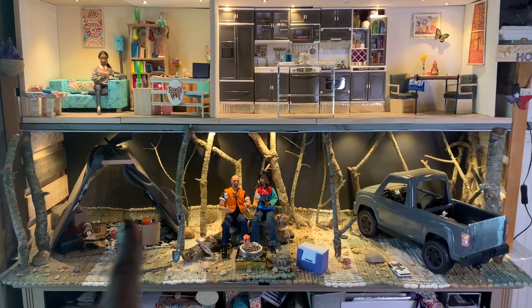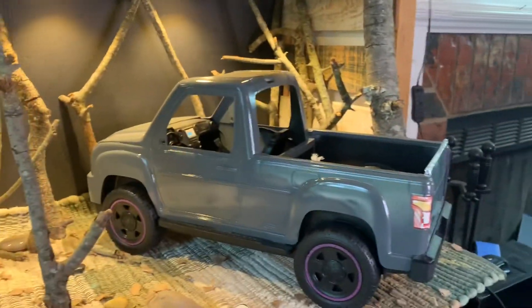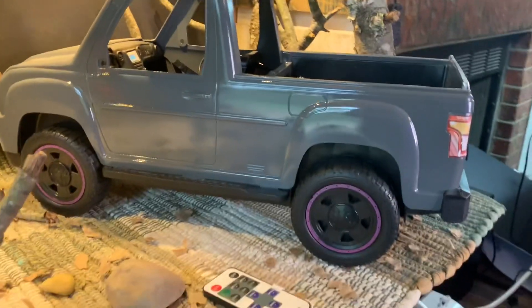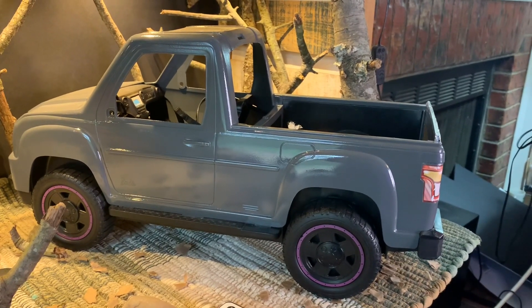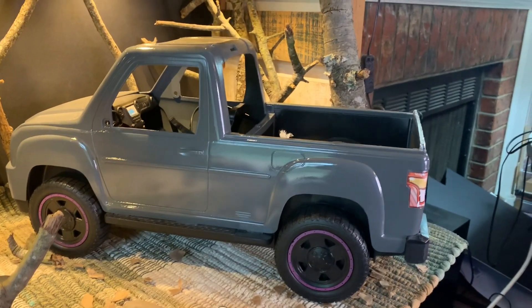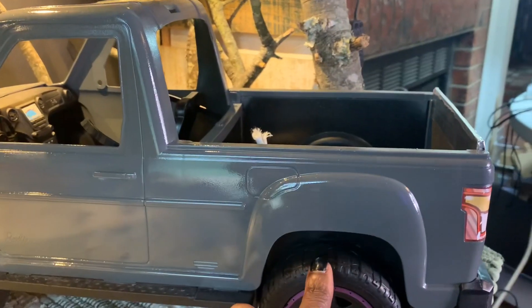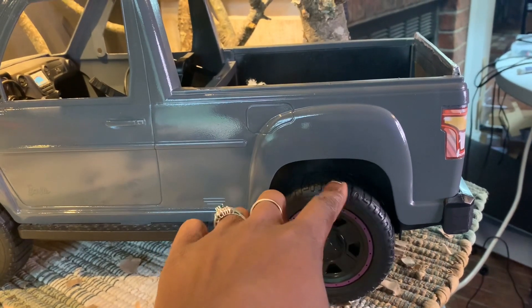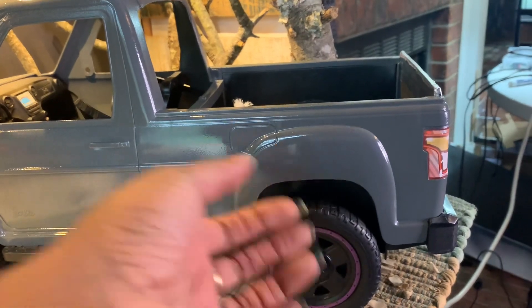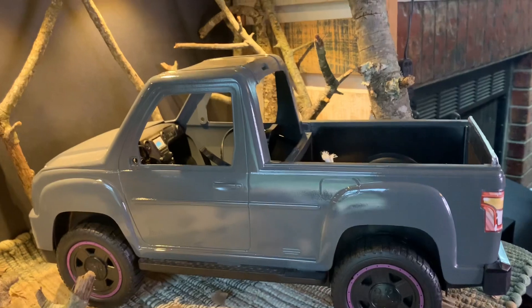We're starting this Curator's Corner down in the camping scene with the truck. The truck was four dollars at my local Goodwill — not sure why someone got rid of it, but I'm very thankful. One thing I found is that this wheel is loose; I can't get it fully back in place, but it's not going to fall off. I don't care — I got this truck for four dollars, it's worth a wobble in a tire.